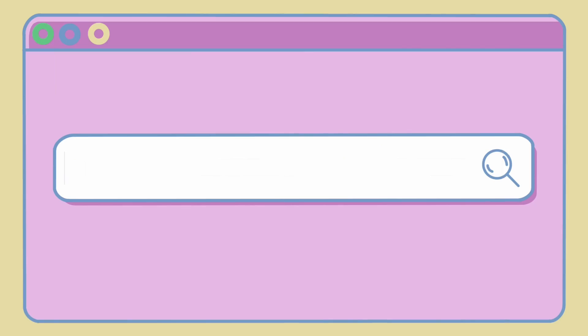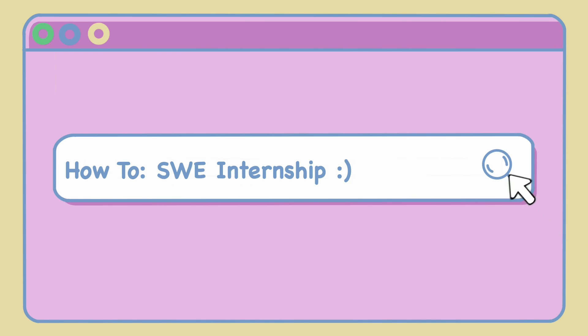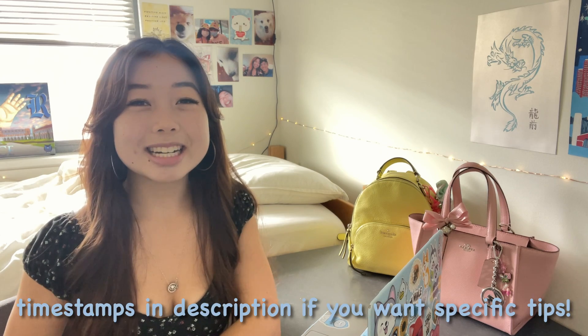Hey everyone, if you're new I'm Mina and welcome to my channel. I'm really sorry that I haven't uploaded a video in about five months — I've been super busy preparing and interviewing for internships. But today I'm super excited to bring you all my tips and tricks on how I was able to land a software engineering internship for next summer.